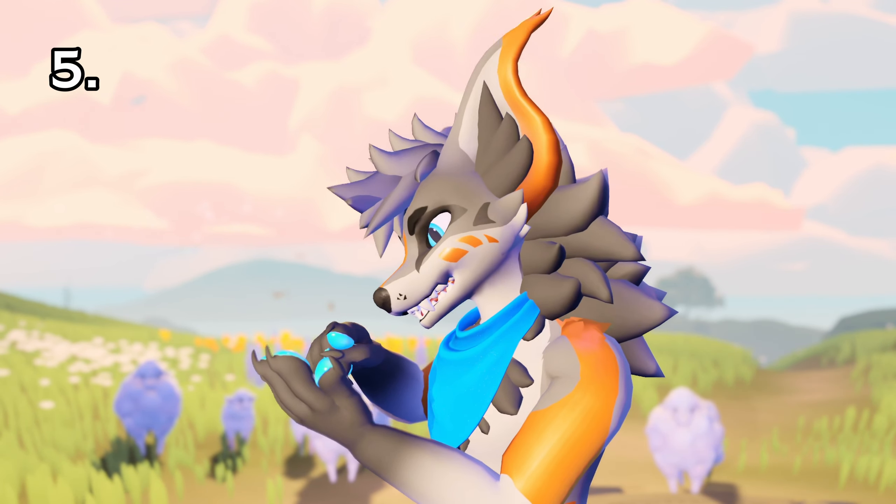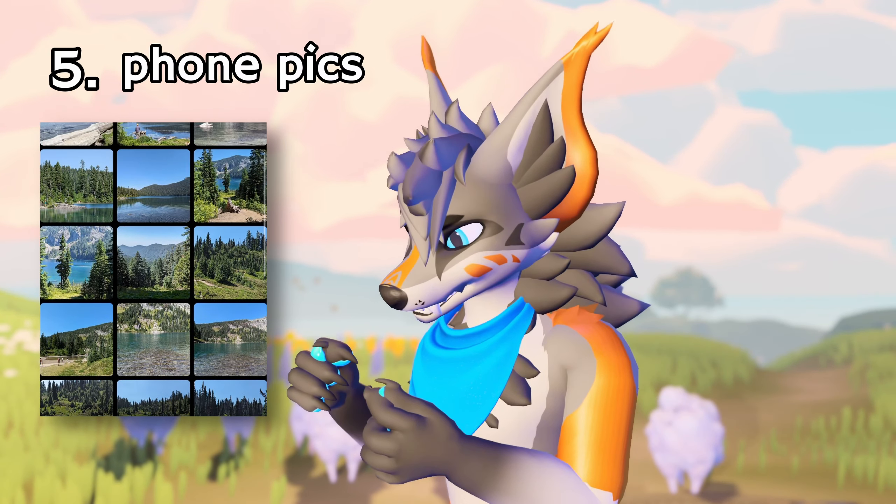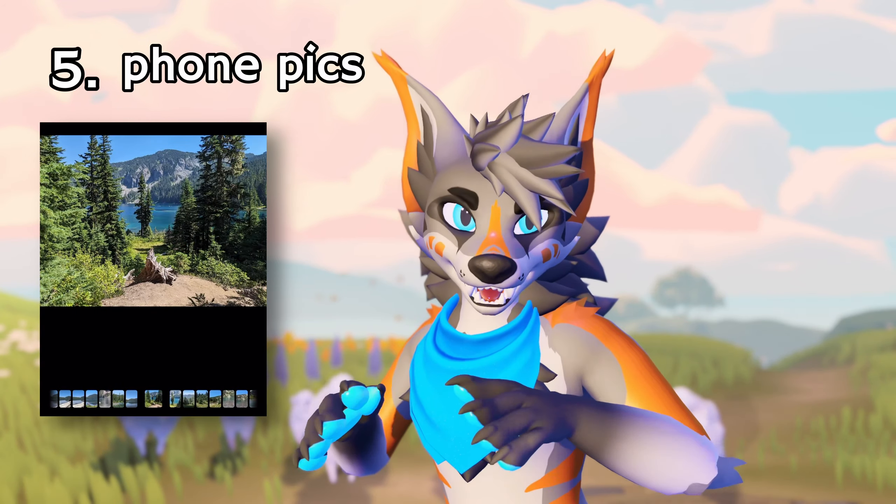Five: go through your phone's camera roll. Pull up the latest picture or two and try to draw something from it.